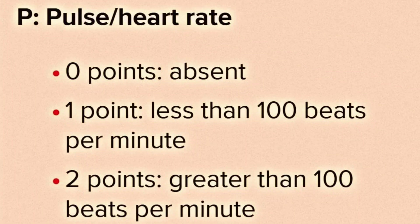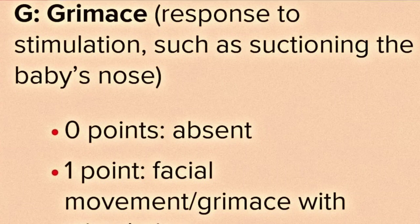For P, Pulse or heart rate: if the heart rate is absent, it is zero points. One point is given if the pulse rate is less than 100 beats per minute, and two points are given if the pulse rate is greater than 100 beats per minute.